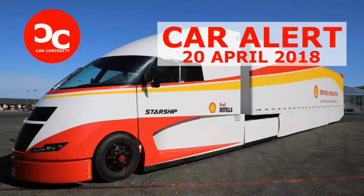Airflow and Shell also plan to install a hybrid system in the Starship, although it's unclear if that upgrade will be ready in time for the truck's coast-to-coast trip. The plan is to replace the tractor's non-driven rear axle with a new axle that sports an integrated electric motor. The motor will provide a power boost on hills and will get its energy from an onboard battery pack, with energy harvested during braking.